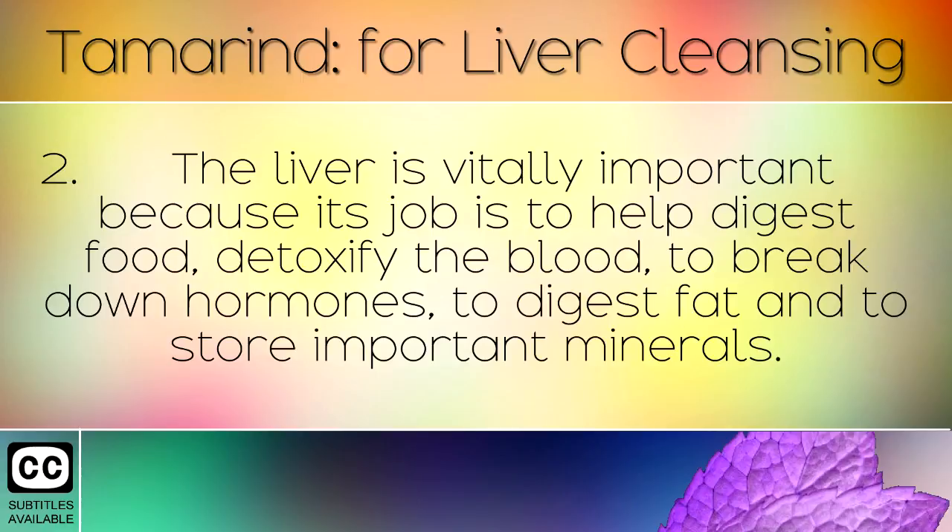The liver is vitally important because its job is to help digest food, detoxify the blood, break down hormones, digest fat, and to store important minerals.